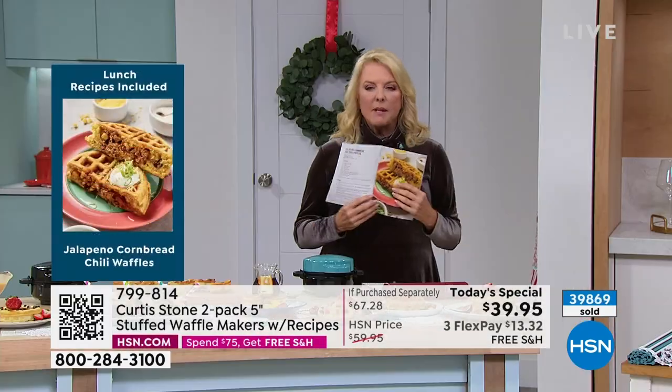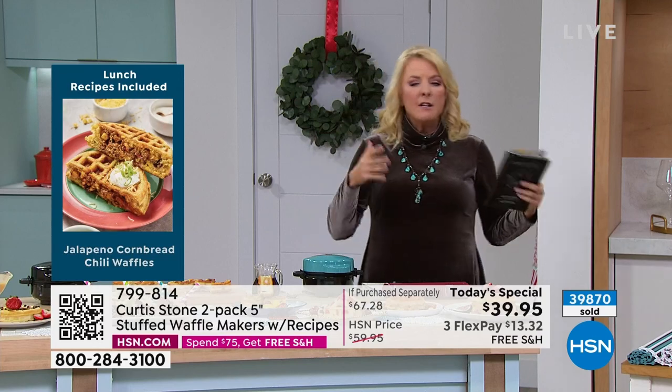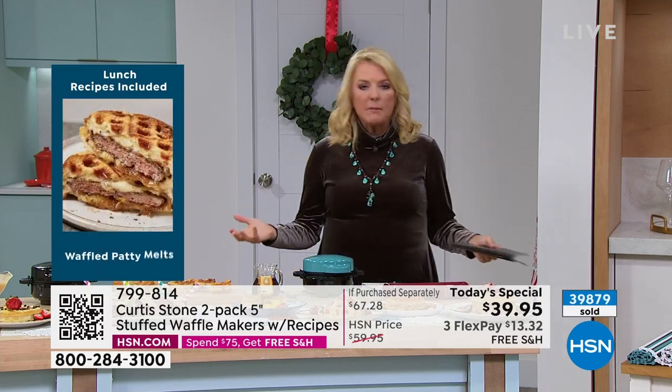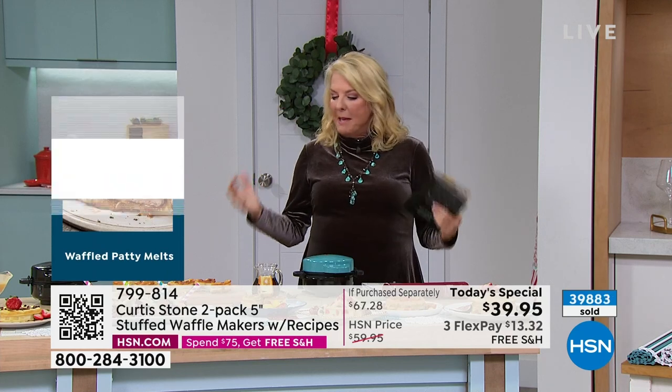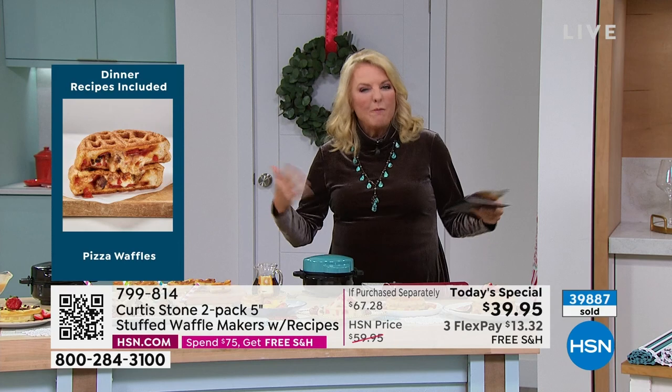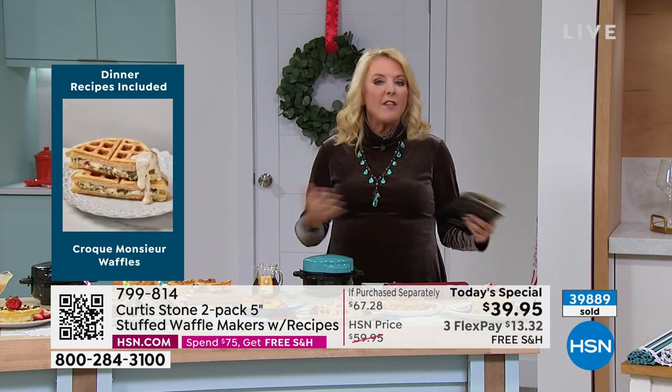That's what this really means — fun for the family, fun for you, fun for the people around you. Whether you live by yourself or with an entire family or have people come over, the minute you start playing with this and using it, you're like, okay, this is brilliant. It makes food more fun.